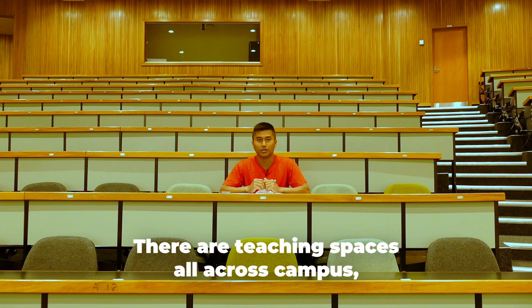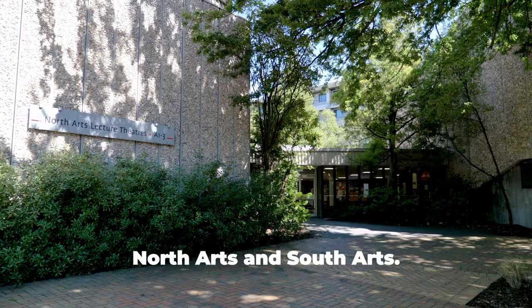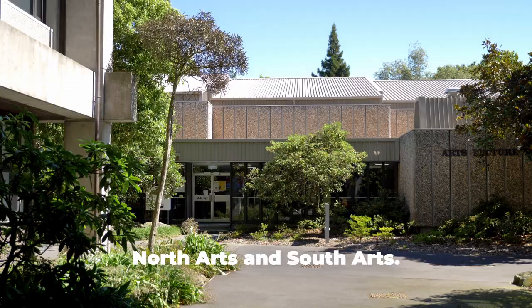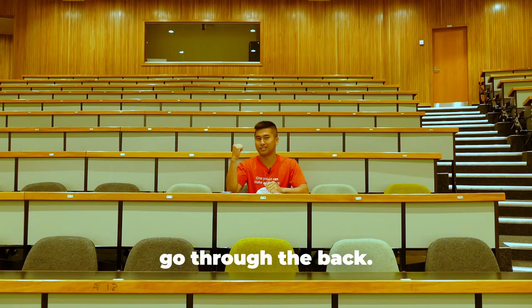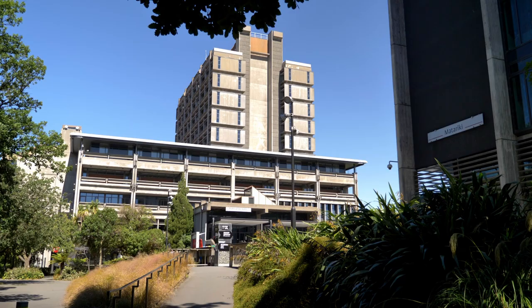There are teaching spaces all across campus including the buildings we were just in, but the three main lecture blocks are C Block, North Arts and South Arts. Try to get to your classes on time, but if you're arriving late, go through the back.